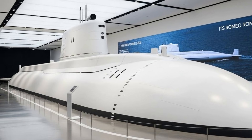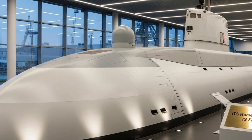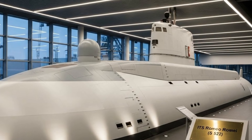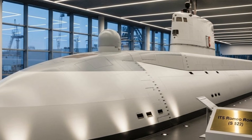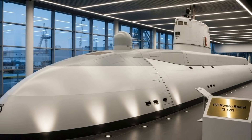The submarine's propulsion system combines traditional diesel engines with electric motors in the AIP system, giving it flexibility across different mission profiles. When maximum stealth is required, Romeo Rami can rely on its AIP and battery systems to glide silently through the depths. When speed or repositioning is necessary, it can use diesel power while surfaced or snorkeling, then disappear again beneath the sea.